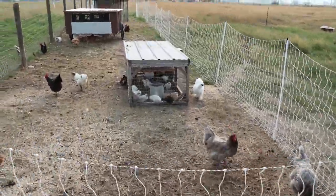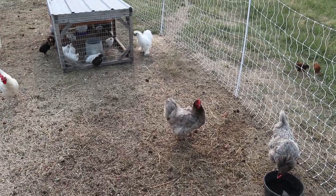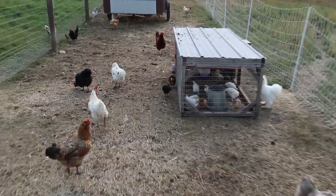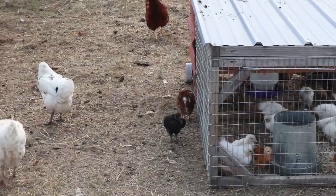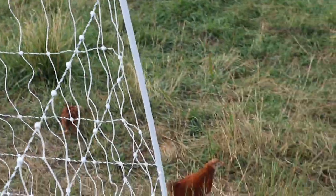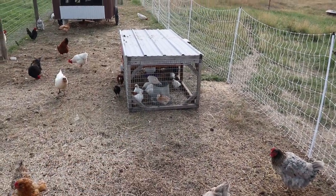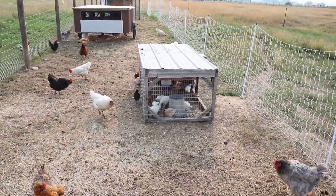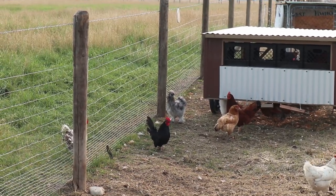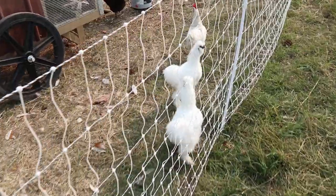Over here is our chicken yard. We have them on this spot to tear up the ground because this will be our garden next year, so we're having them kill off the grass. We have all of our laying hens, our silky chicks, and the chicks we hatched. The ones I can tell are roosters we've already put out with our hens and they're doing great. I want to keep the silkies protected a little bit longer because they're a more fragile breed.